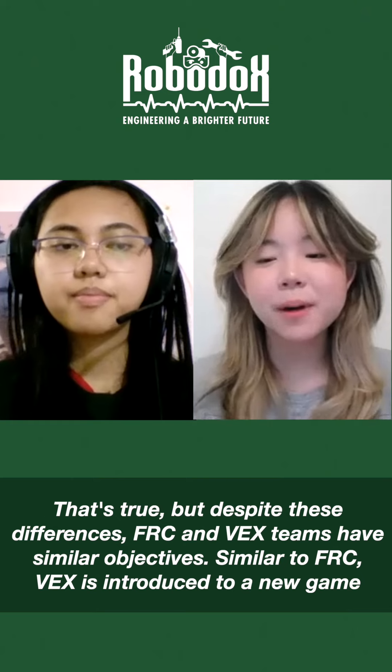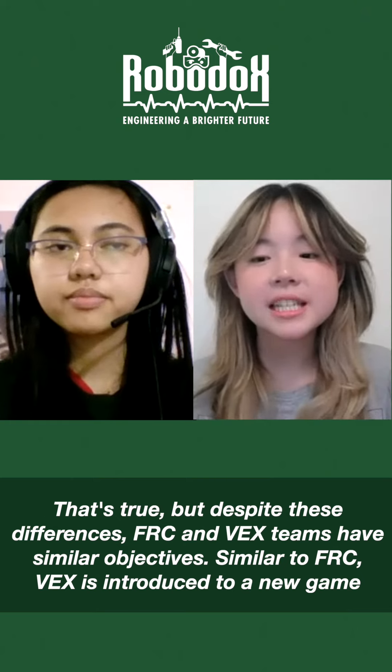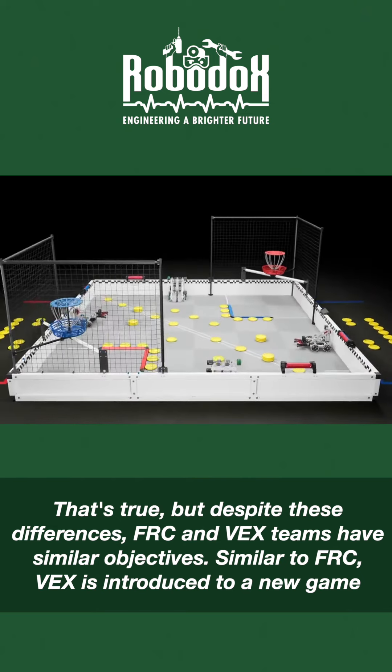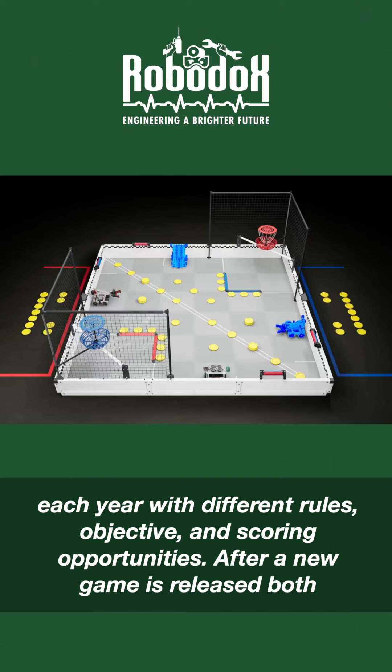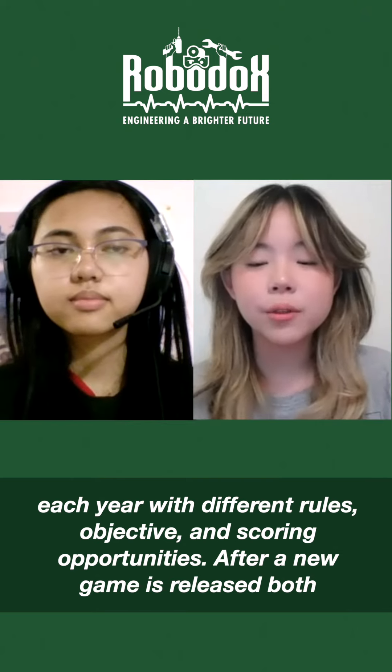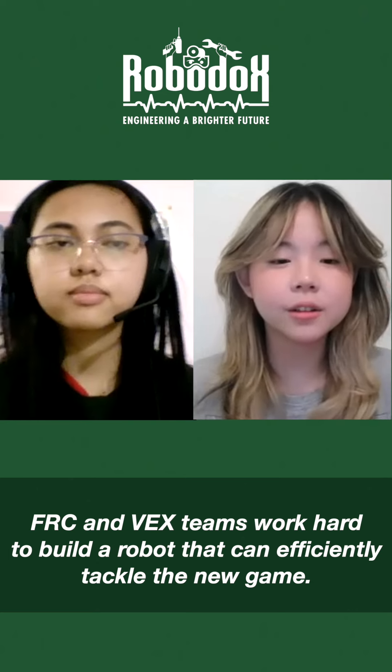That's true, but despite these differences, FRC and VEX teams have similar objectives. Similar to FRC, VEX is introduced to a new game each year with different rules, objectives, and scoring opportunities. After a new game is released, both FRC and VEX teams work hard to build a robot that can efficiently tackle the new game.